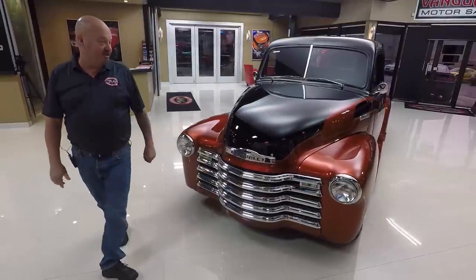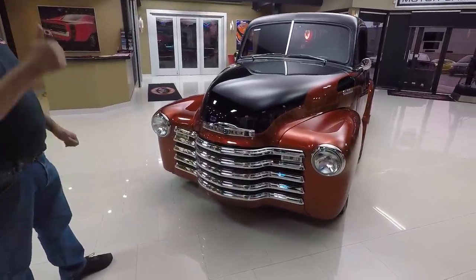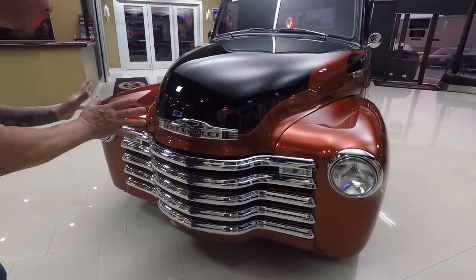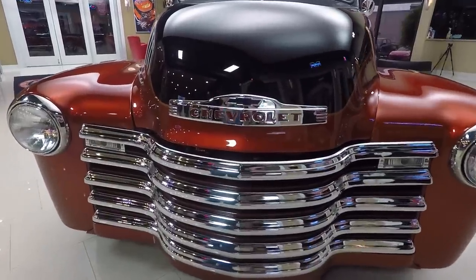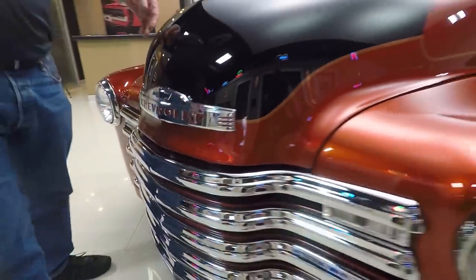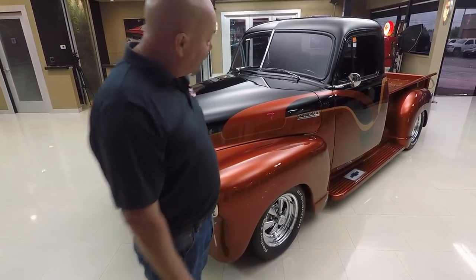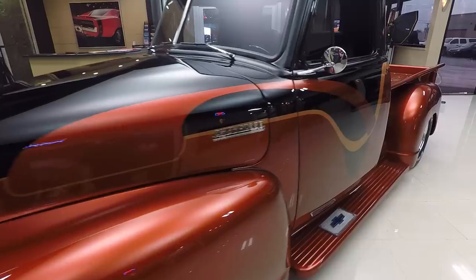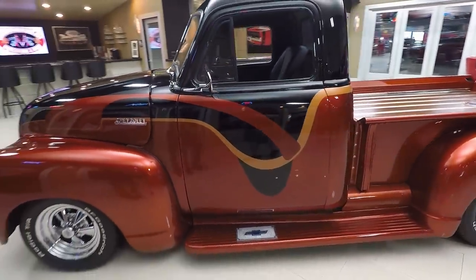The color combination on the truck is amazing and the paintwork itself is off the hook. Look at the reflection in there — it looks like a big mirror. They did a beautiful job on the paintwork. I love the chrome grille on these trucks. The bezels on the headlights look good. That paint is soft as can be. And all the graphics — normally I'm not a graphics guy, but the guy who laid these out did a phenomenal job. What a cool look on this truck.